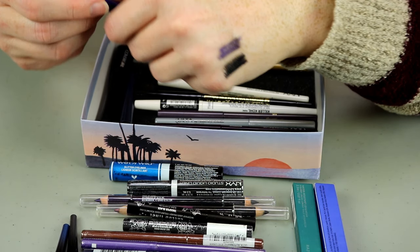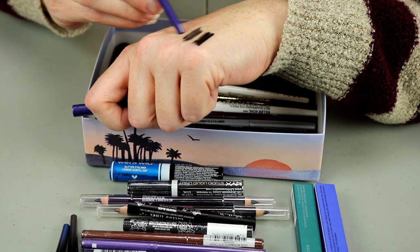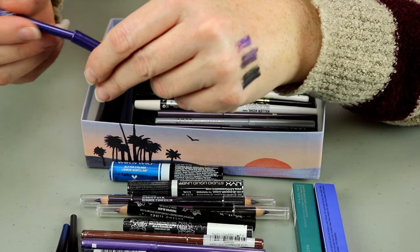This one is from NYX in the shade Purple — that one is definitely dried out. That one's going to go.